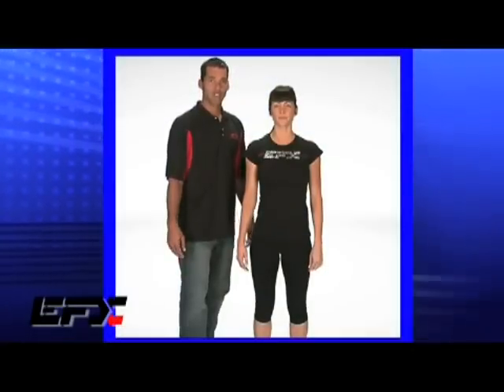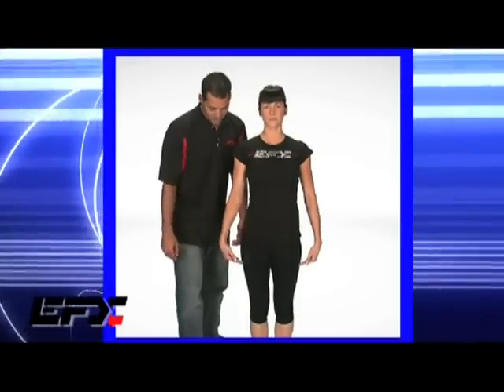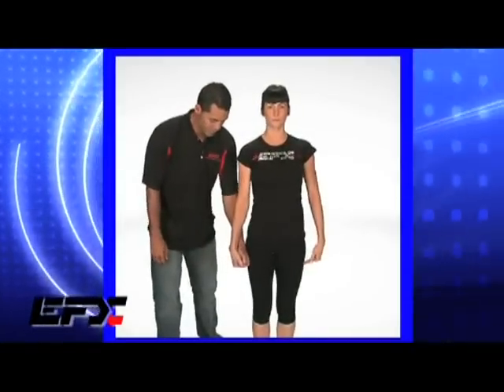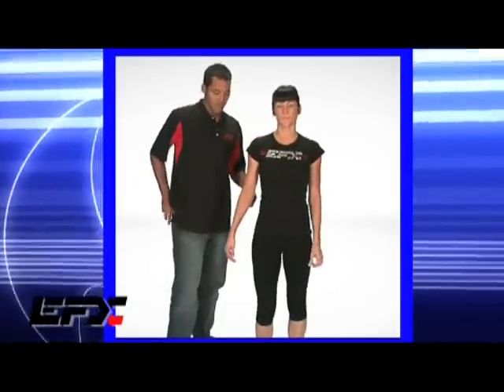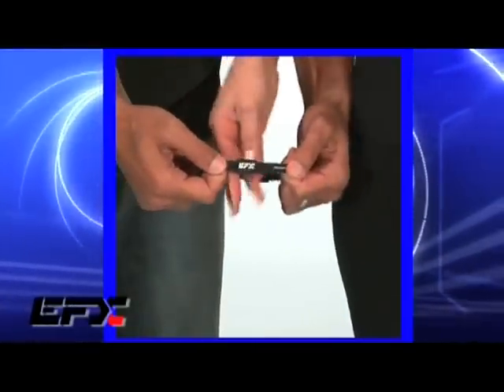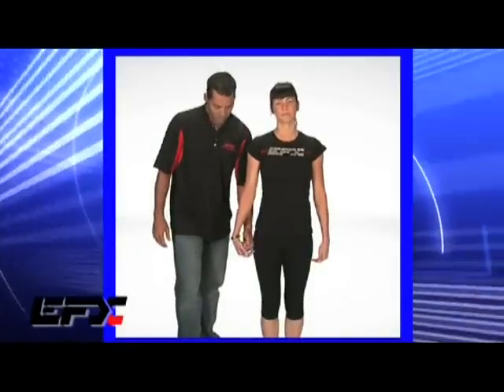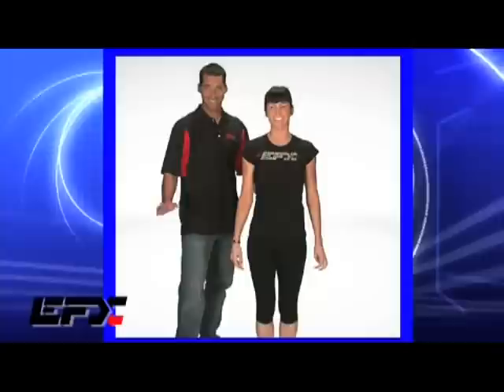Now we're going to do the strength test. I'm going to have Shannon put her feet together. Cup your hands right on your side there. I'm going to put my fist in her hands — I'm not going to pull out, I'm going to push straight down. She's going to naturally fall over. Now I'm going to give you the EFX bracelet — just put your hand right in there. Cup your hand again. Grab my fist. You can go harder. I can't. It's not working. It's working.